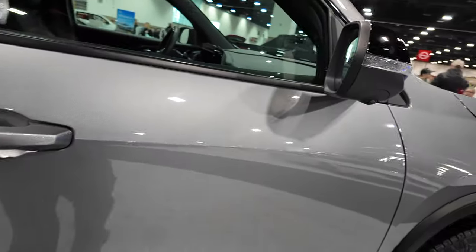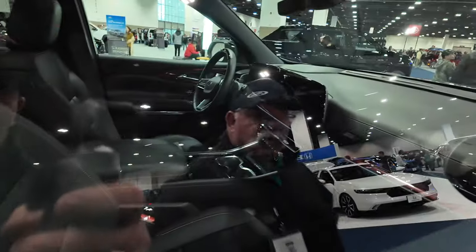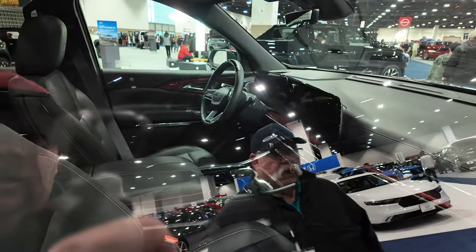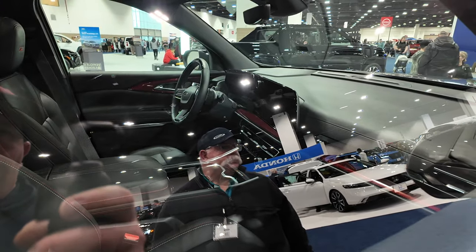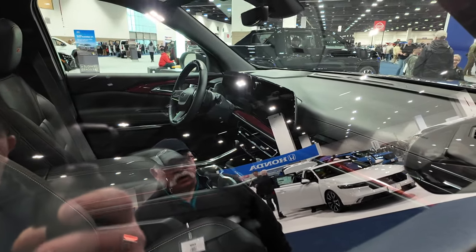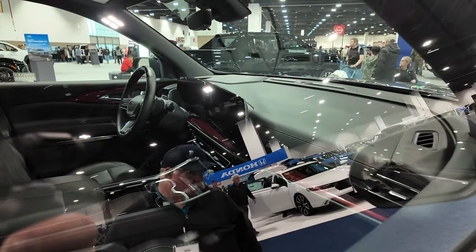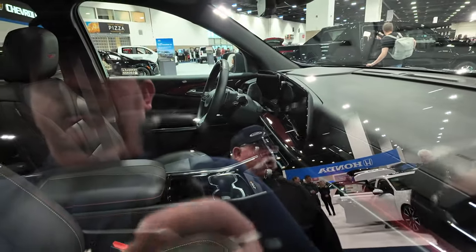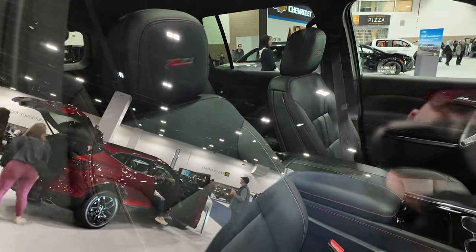I don't think we're going to be able to get into the vehicle, but we can look through the window. Looking through the window, we can see that Chevy has been putting that big panoramic dual monitors on the dash for your infotainment and your vehicle information cluster in front of the driver. Z71 is stitched into the headrest.